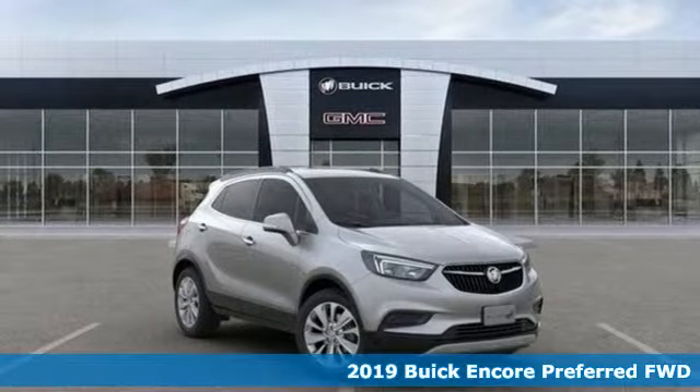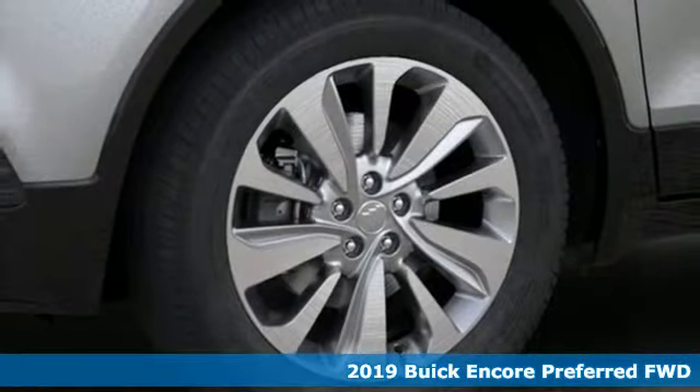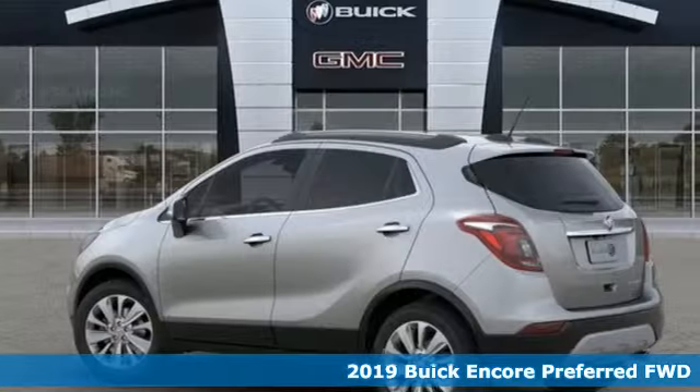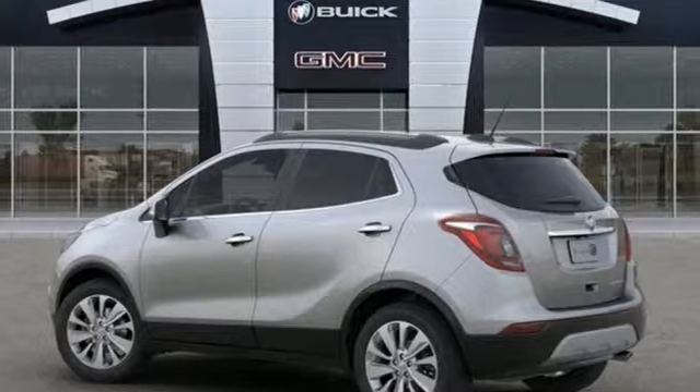Here's a new 2019 Buick Encore. Imaginative luxury for the real world — that's today's Buick. You'll look forward to every drive with features like these.